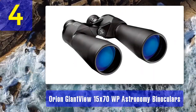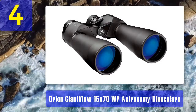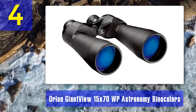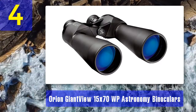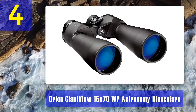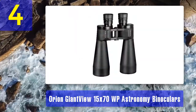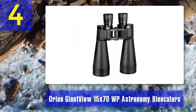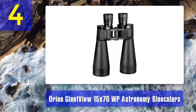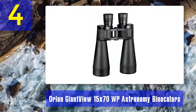What we didn't like: no waterproofing, physically heavy for younger kids, and a somewhat stiff focus knob. Coming in at number 4: Orion Giant View 15x70 WP astronomy binoculars. The Orion Giant View 15x70 is a great pair of binoculars for stargazing, featuring a 70 mm objective lens diameter and a magnification of 15 times. These lenses are great at light gathering and providing a clear picture even in dim light conditions.